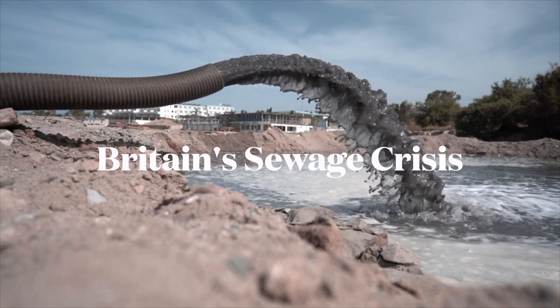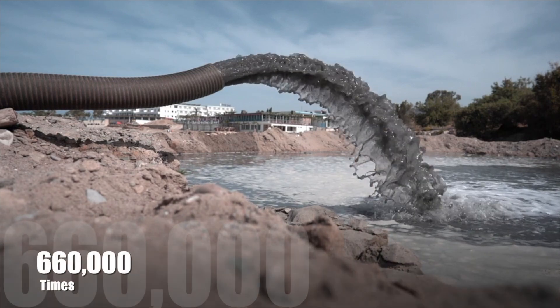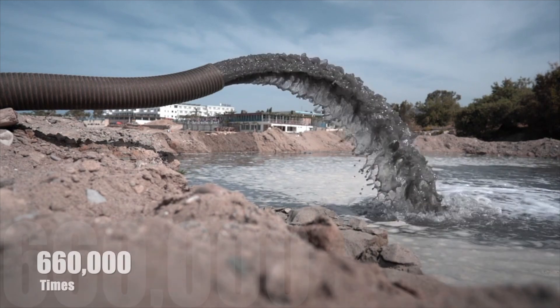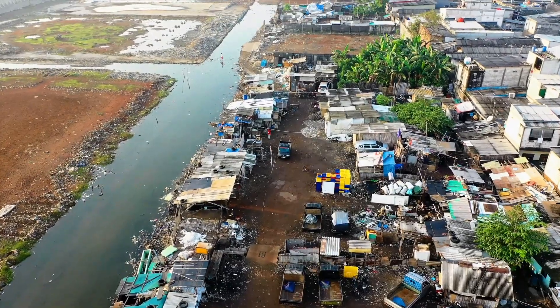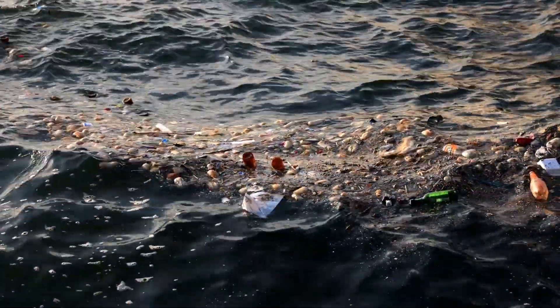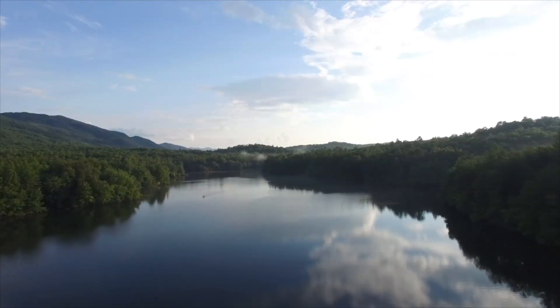Last year, water companies spilled sewage into UK rivers over 660,000 times, putting humans, animals and the planet at risk. But why is this happening and how do we stop this once and for all? Watch this video to find out.